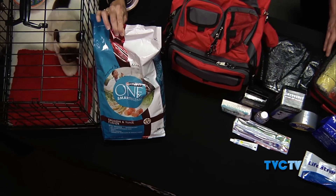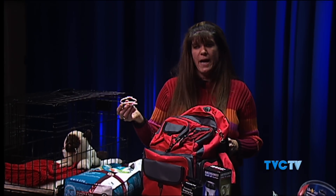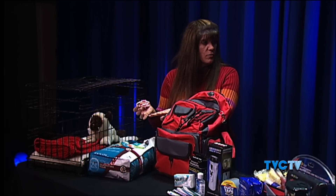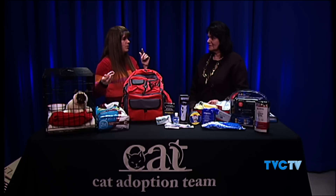We want to make sure people are prepared for themselves first, and then if you have a pet, include some things for your pet as well. You'll want to make sure you have enough food to keep your pet comfortable. This is about a seven-pound bag — enough to feed a cat for a month, definitely more than you'd take for 72 hours. We've also got some canned food, bowls for your kitty, and something to house your kitty in temporarily. Always make sure your pet has a collar with identification, because you never know what's going to happen.